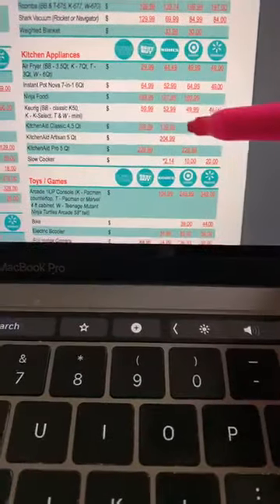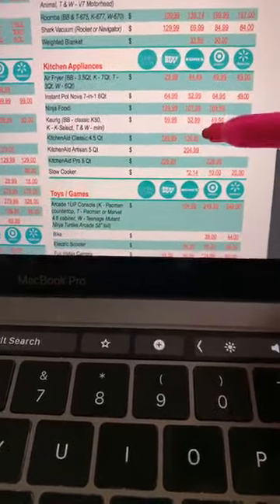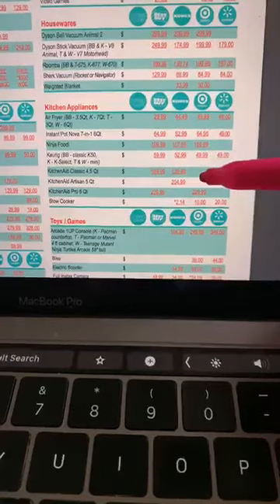There's your KitchenAid right there. The deal on the KitchenAid is going to be $139 at Kohl's. We'll send you coupon codes you're going to need.